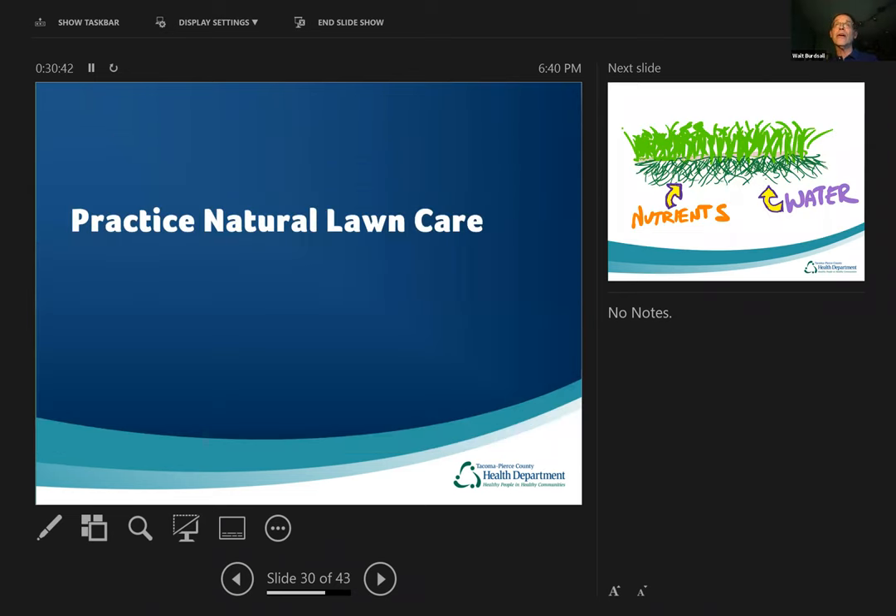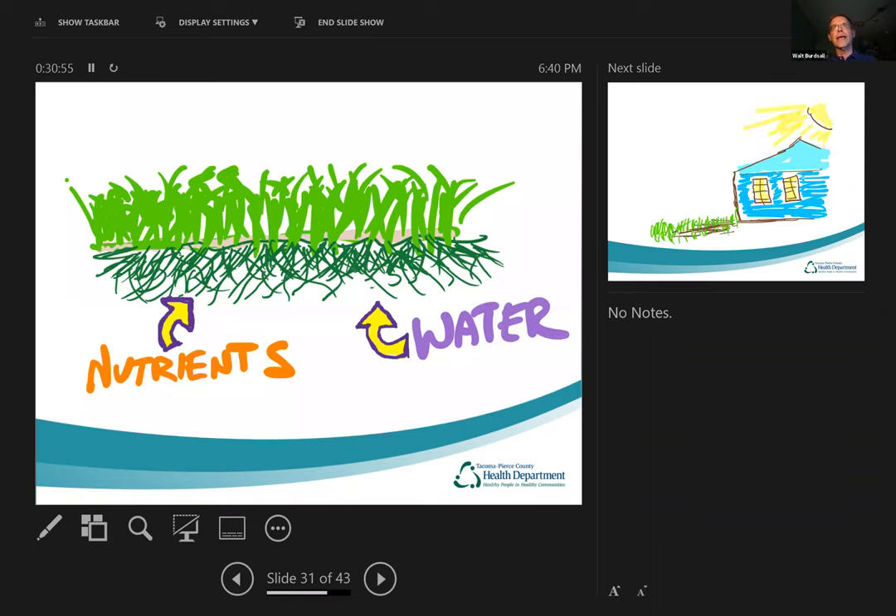Now let's talk about practicing natural lawn care — how to maintain a lawn without using a lot of chemicals. Lawns are very nutrient and water hungry. In big box stores there are pallets and pallets of fertilizer headed for lawns. When we plant plants normally, you'd never plant your peas right next to each other because they'd compete for nutrients. But a lawn is nothing but plants planted right next to each other competing. That's why you have to put on more water and more nutrients to keep a lawn going.